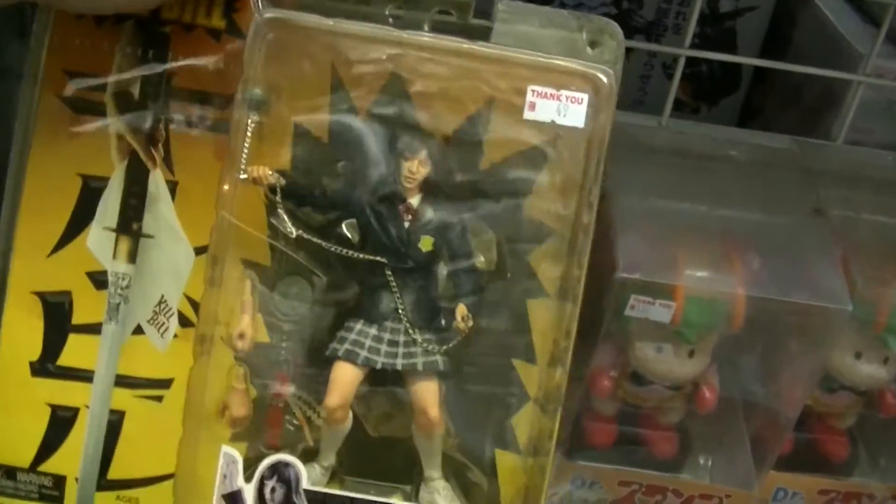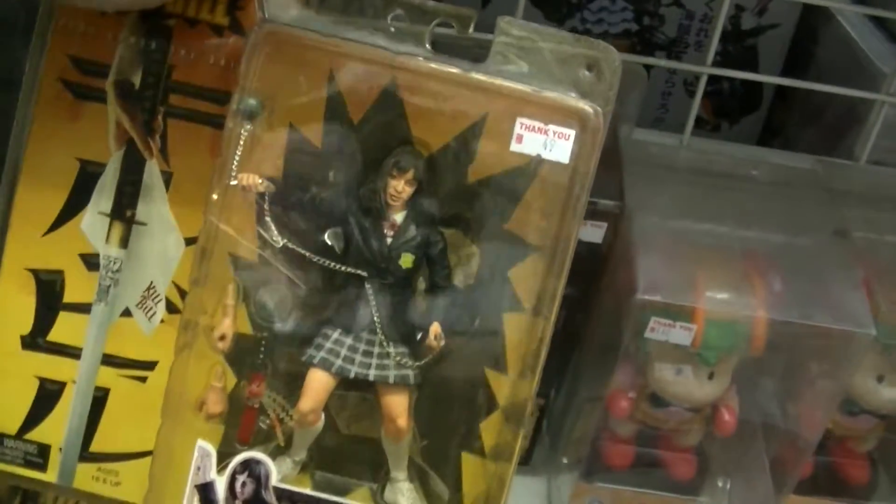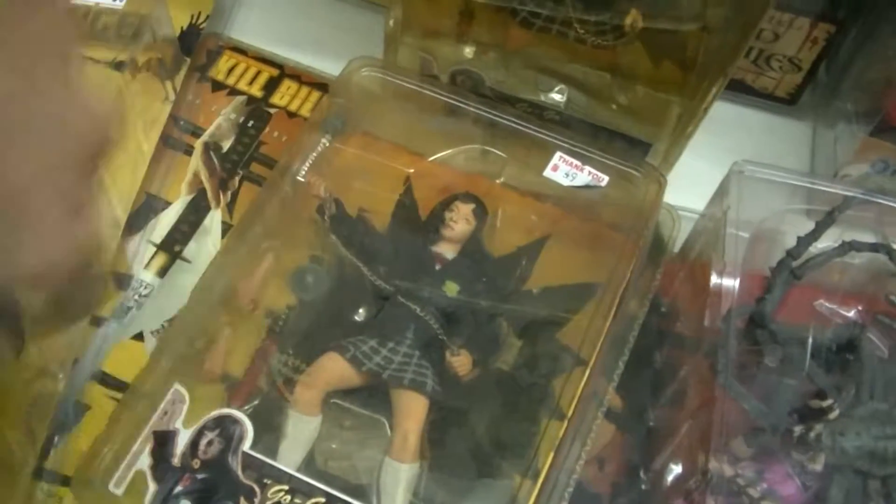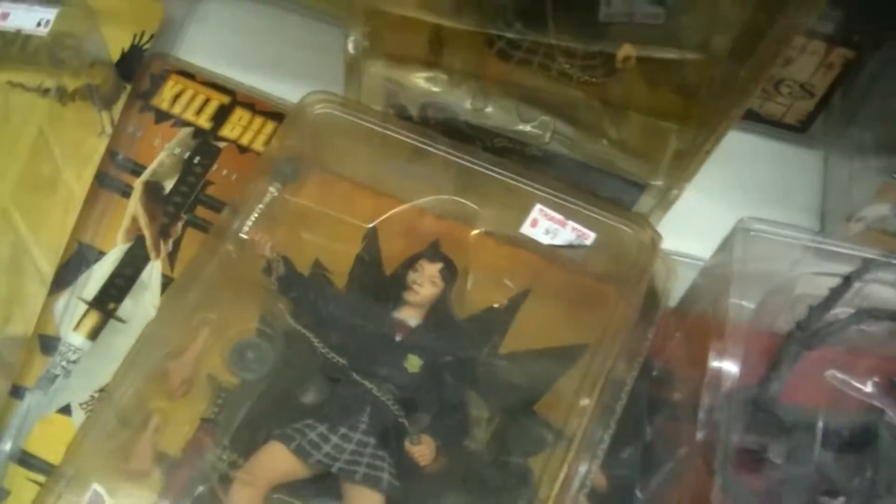This one is the Japanese character from Kill Bill — the Crazy 88 schoolgirl killer — and of course Uma Thurman here as well. She actually looks like Uma Thurman, from Kill Bill.